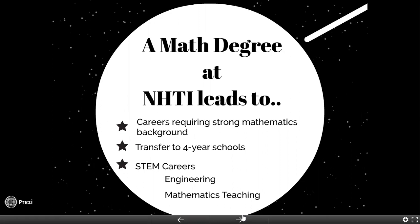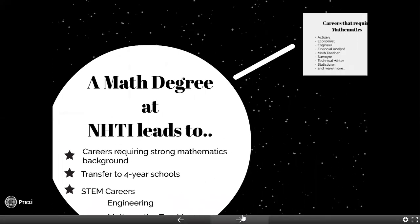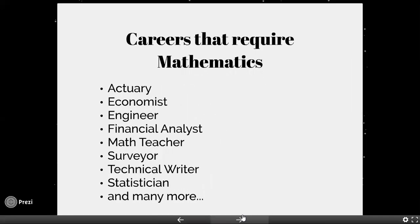It could be engineering, it could be physics, it could be mathematics. Some careers you might choose that require mathematics are an actuary working with statistics, an economist, engineering of any kind, financial analyst, teaching. There are just many, many careers that require a strong foundation in mathematics to move forward.